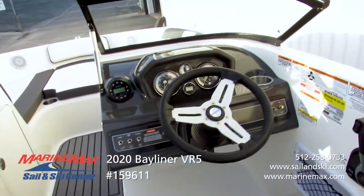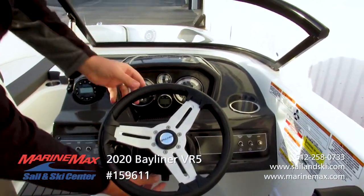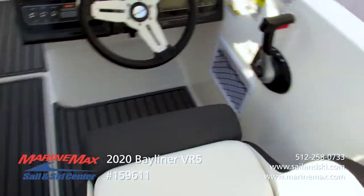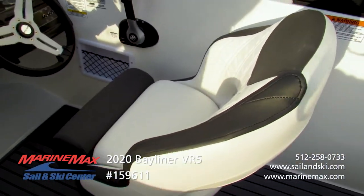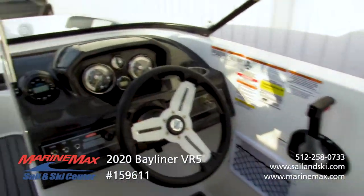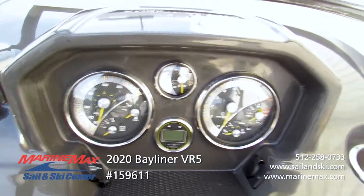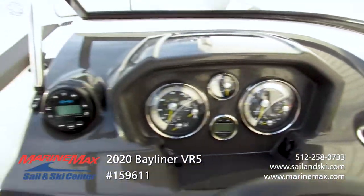The helm is very well laid out and easy to see all your gauges. You have a tilt wheel, and the helm seat slides forward and aft, swivels, and also has a lift-up bolster if you want to sit higher. We've also added the optional digital depth finder, and of course the cup holders are stainless steel as part of the stainless steel package on this particular boat.